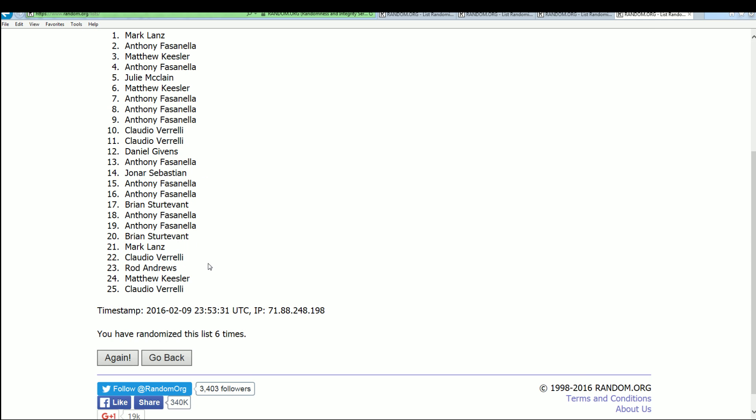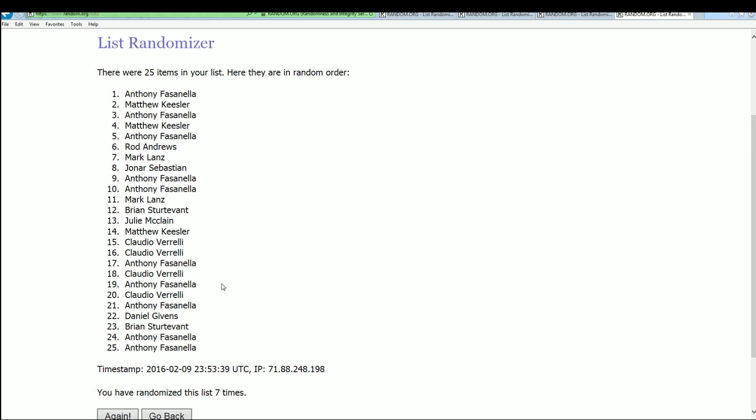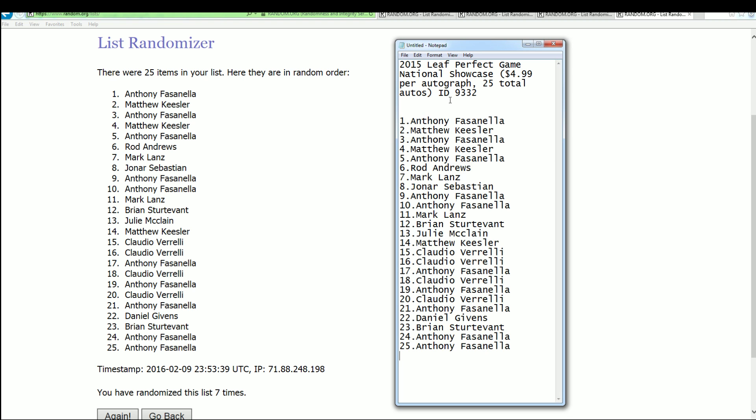Lucky number seven. Anthony — wow, would you look at that. Mr. Fluffy — I believe those are the two best spots honestly. There are 25 autos and the last two are holding big kids. You've come away big, I can tell already. Anthony F., way to go. I'm going to take that list and replace it right here, and let's rip.